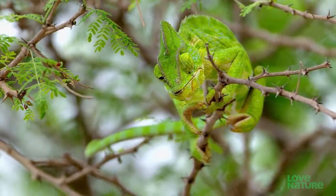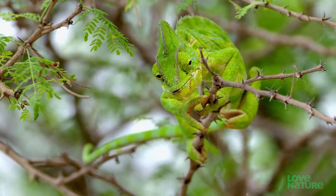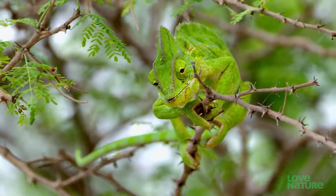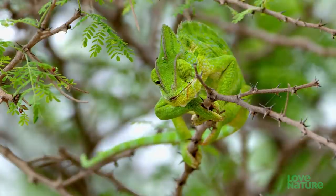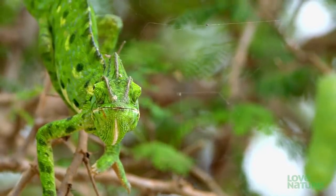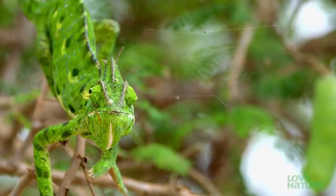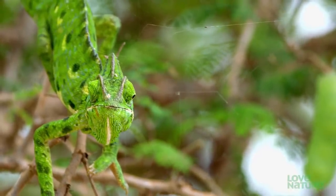The tiny pinpricks between its eyelids can be rotated independently, enabling it to scan through 360 degrees. Its brain can interpret the information from each — it's like watching two different movies at the same time.